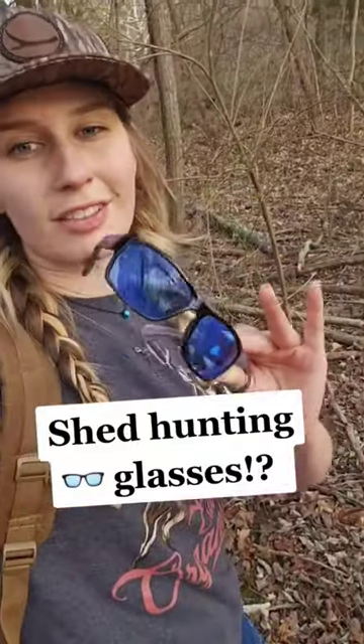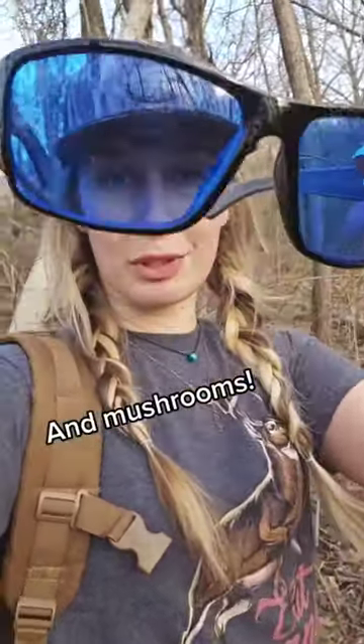Do you like shed hunting? Well, I just got these glasses from a company called Fungies. They're really cool because they help you find sheds. What they do is they turn everything blue in the lenses so that things that are white stick out just a little bit more.